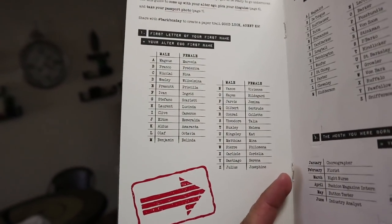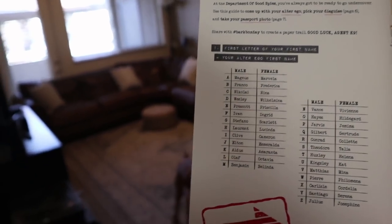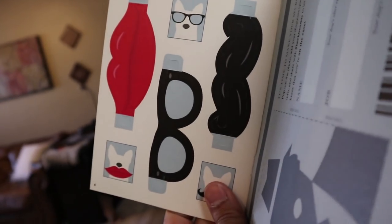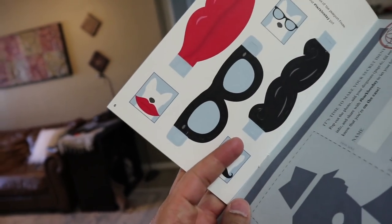They've got a little game here where you can pick out an identity for your dog — first letter of the first name, first letter of the last name, the month they were born. Oh, and you can make some glasses too. We're gonna do this later tonight.